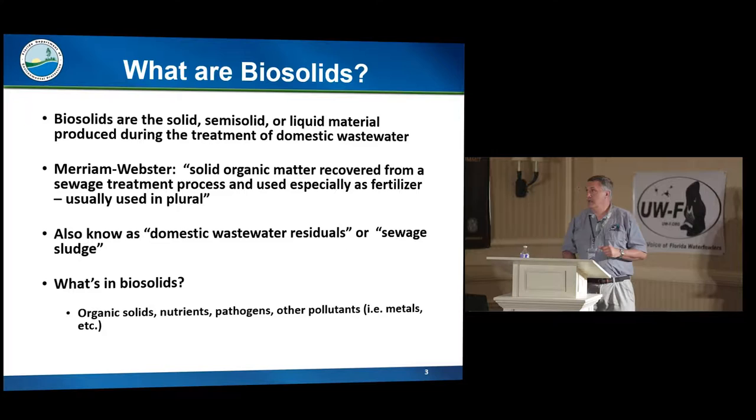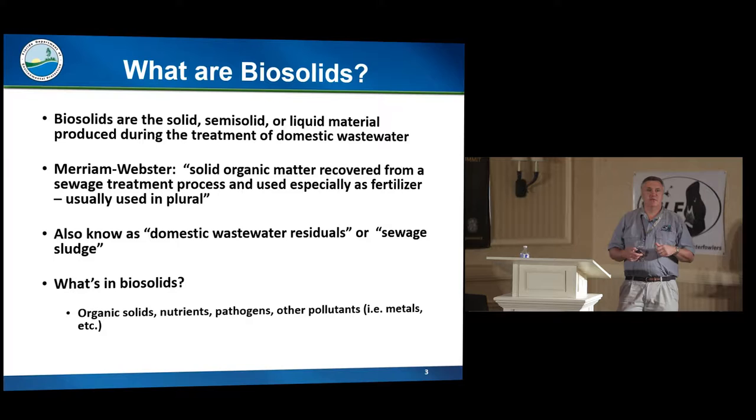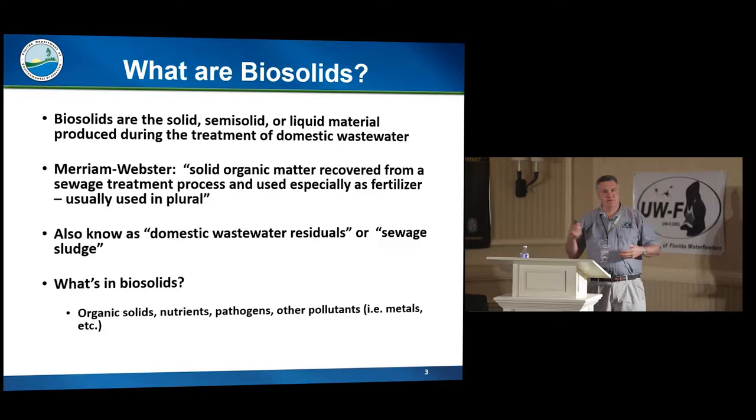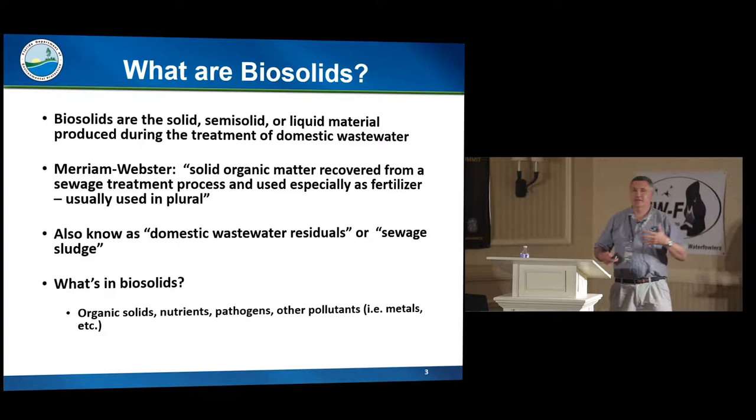Biosolids is defined in the dictionary. The term came from the wastewater industry back in the 1990s — they asked for suggested names, and it comes from 'biological solids.' There were so many terms using the word 'sludge' that they wanted to get away from some of the connotations. Our past rule used the term 'domestic wastewater residuals,' and federal regulations use the term 'sewage sludge,' but you'll see a lot of federal documents that use the term biosolids.